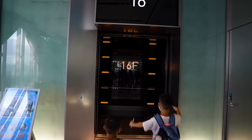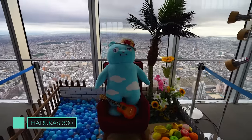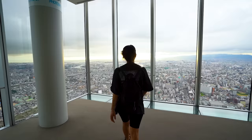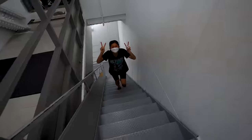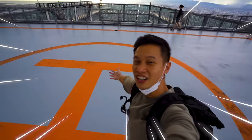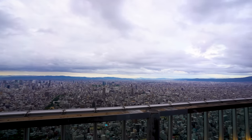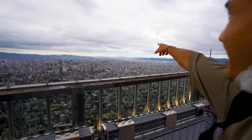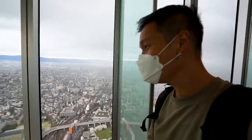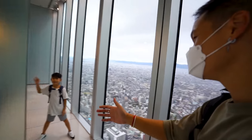For the best view in Osaka, you have to make your way up to Harukas 300. You won't believe where we're going — up to a helipad! At 300 meters high on the rooftop helipad, this is the most incredible panoramic view of Osaka. Oh, and be sure to duck into the toilet — the men's restroom has an amazing view while you're doing your business.